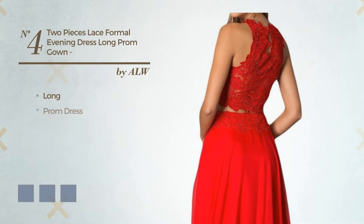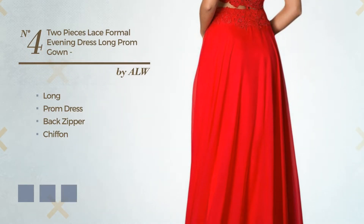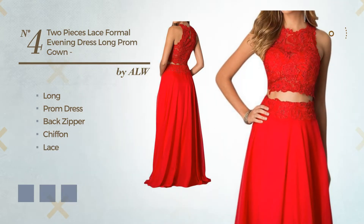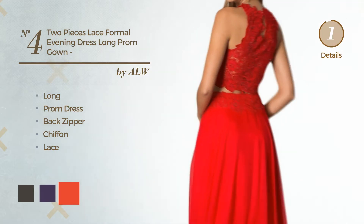Number 4: Long prom dress, including back zipper, produced with chiffon, adorned with lace. Available in 4 color variations, like black ink, grape, and CG red.